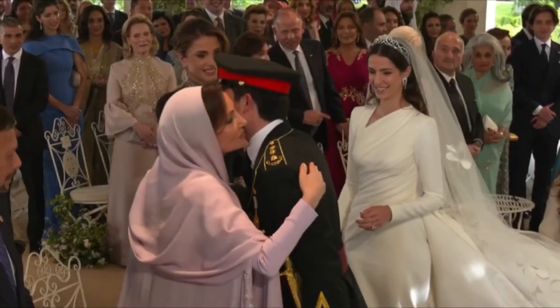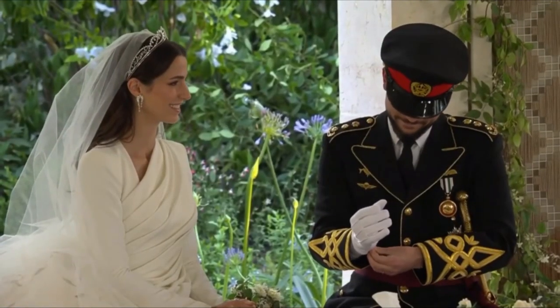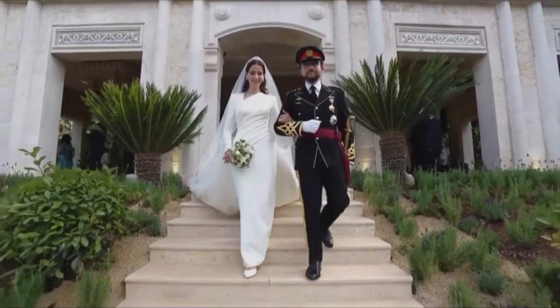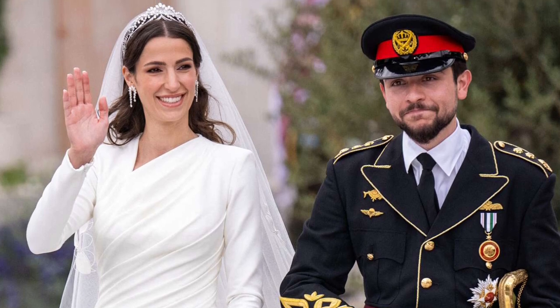To complement her attire, Rajwa adorned herself with a trailing veil, U-shaped chandelier earrings, Dior-style flats, and a diamond tiara. She opted for comfortable flats, which were ideal for the procession in the Zoran Palace garden. Rajwa styled her hair in loose curls, adding the right finishing touch to her bridal look.